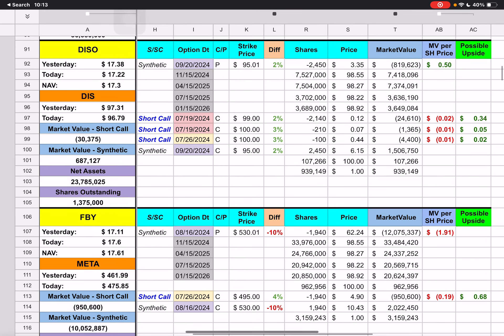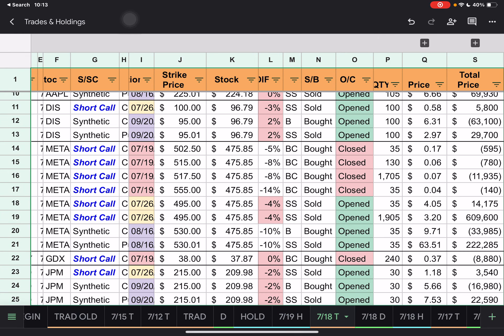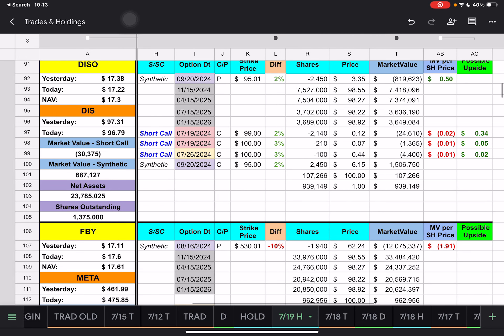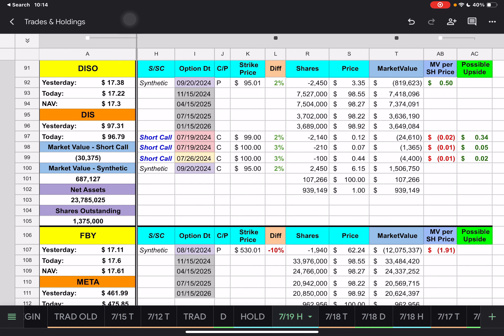Then we have DISO — Disney. All they did was add 100 contracts to the synthetic position and created a short call for next week with a $100 strike price for those 100 contracts. Then we had two short calls expiring tomorrow with $99 and $100 strike prices — we're underneath those by 2% and 3%. It looks like we have about 34 cents of upside for DISO for the short calls.